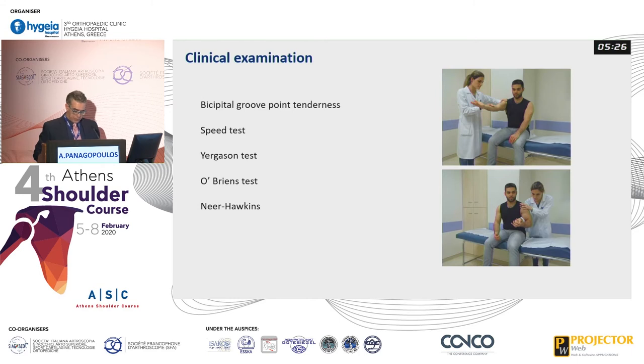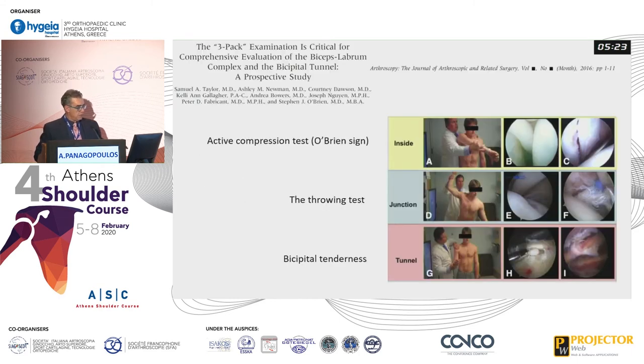These are the diagnostic tests, which we have already discussed. The best tests to assess the biceps in different locations are: the active compression test of O'Brien for inside pathology, the throwing test for the junction, and bicipital tenderness for the groove.